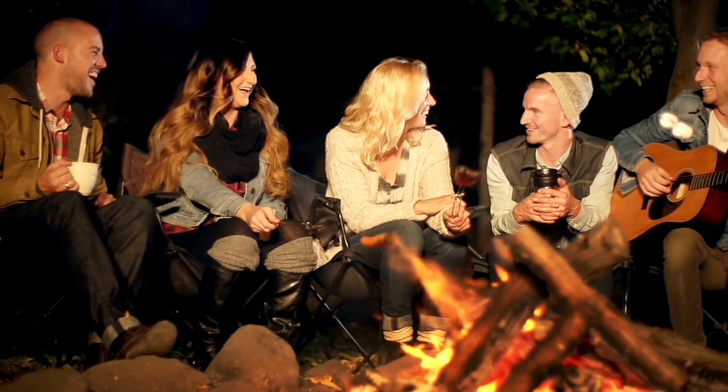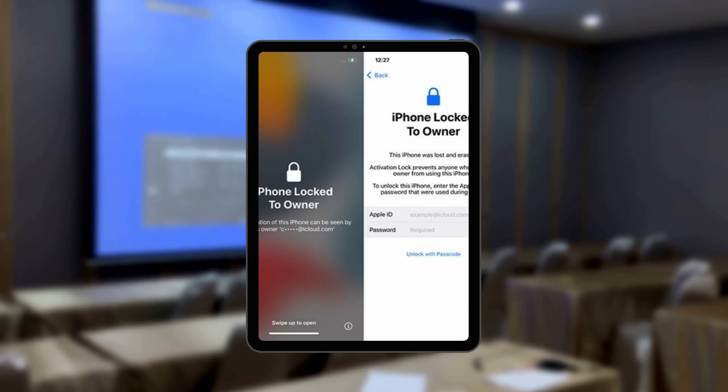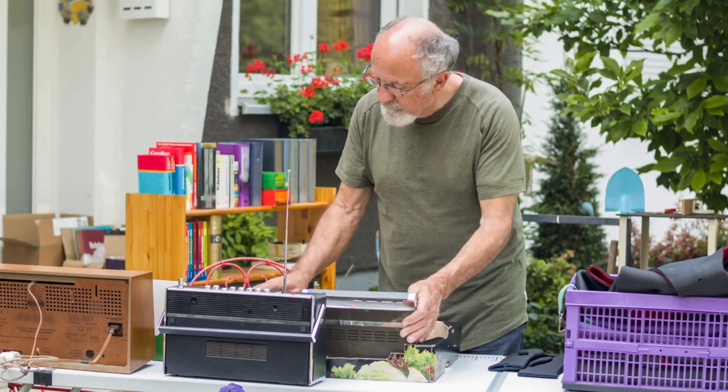Today we've got a hot topic I know has been causing some headaches — how to get rid of that annoying iPad iCloud lock. And believe me, I've been there too. A few years back, I bought an iPad at a garage sale only to be held at ransom by the iCloud lock.